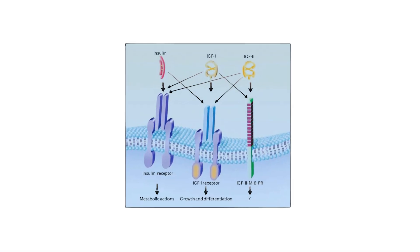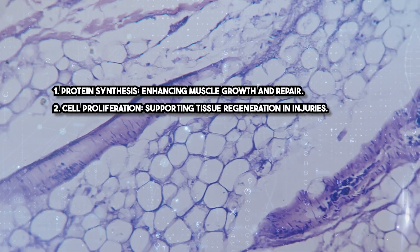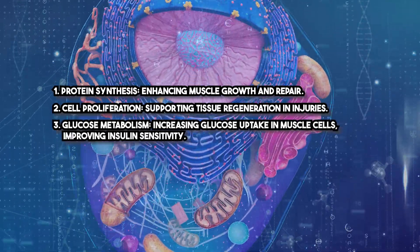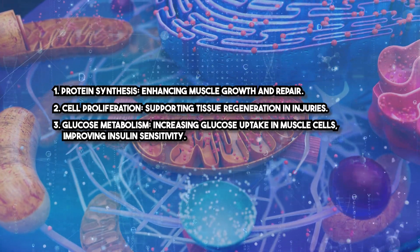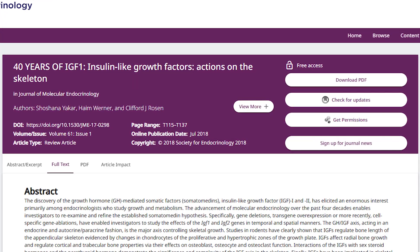IGF-1-LR3 acts by binding to IGF-1 receptors on target cells, stimulating anabolic processes such as protein synthesis, enhancing muscle growth and repair, cell proliferation, supporting tissue regeneration in injuries, and glucose metabolism by increasing glucose uptake in muscle cells and improving insulin sensitivity. Studies published in the Journal of Endocrinology highlight IGF-1's critical role in accelerating recovery and enhancing tissue growth.